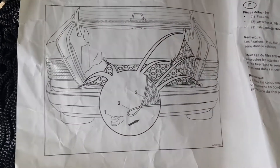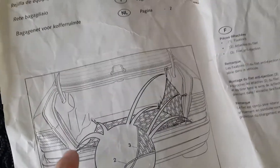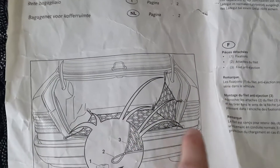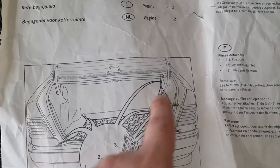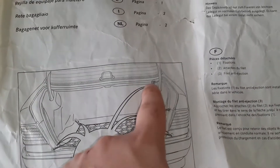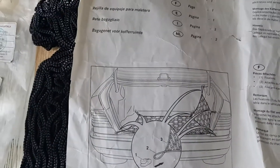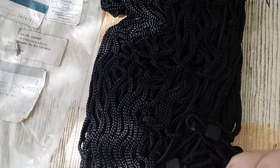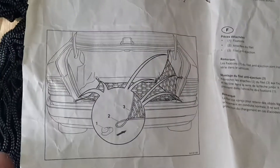Let's see what is written here. This is the mounting instruction, and it mounts on six places in total.